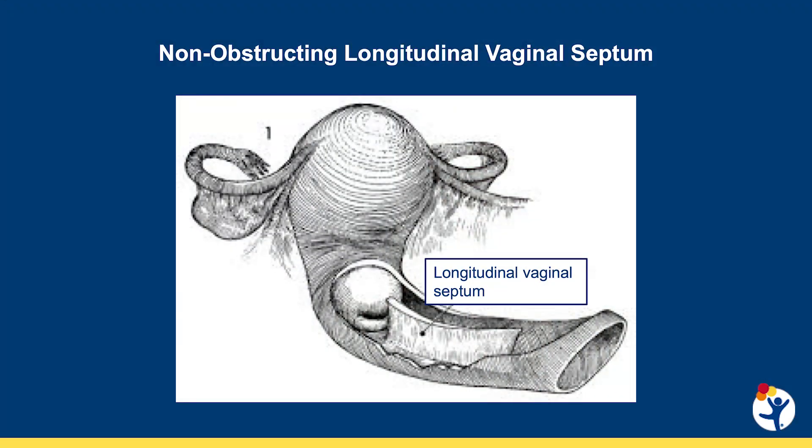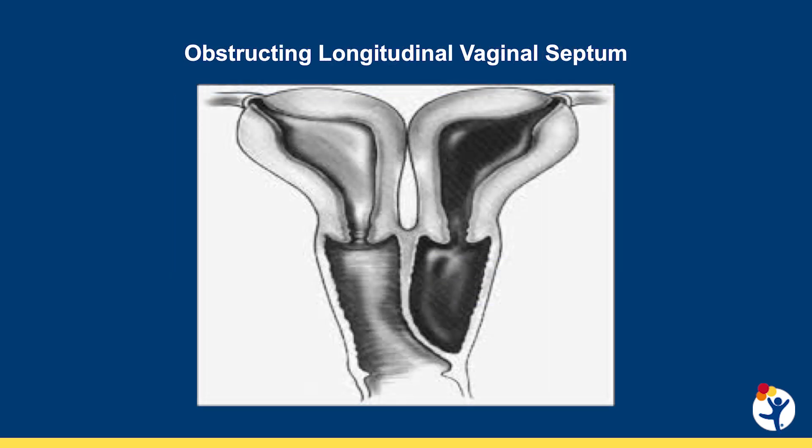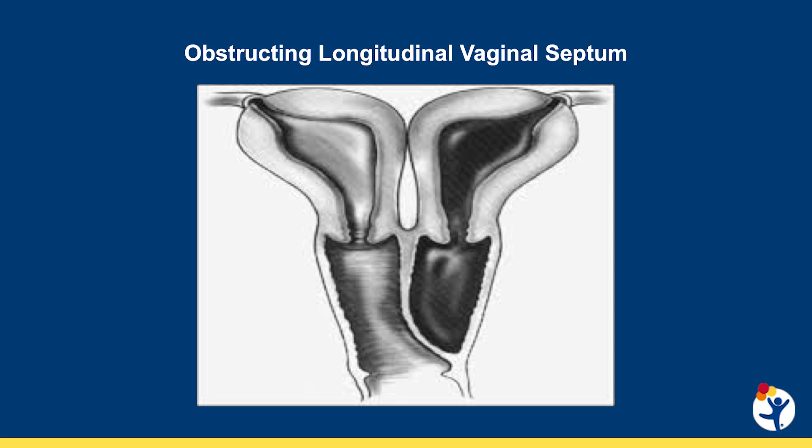That's very different from the longitudinal vaginal septum that runs down the length of the vagina, which may be fully open or slightly obstructing. Those are a relatively simple outpatient surgical procedure that we perform in gynecology without the complex planning and without the long-term reproductive implications.